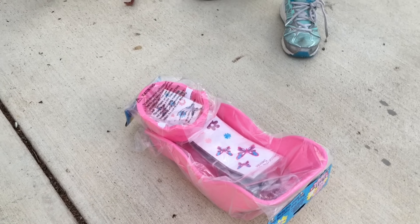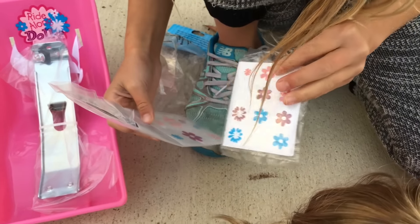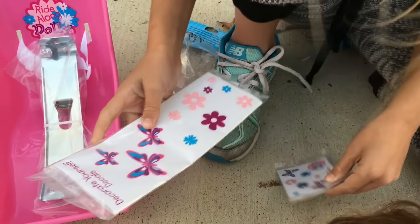This is what the helmet looks like — it has a nice feel to it. It says 'decorate it yourself,' so it has a bunch of different stickers to put on to decorate it. But I'm not going to decorate it — I like it as it is. It's just pink.